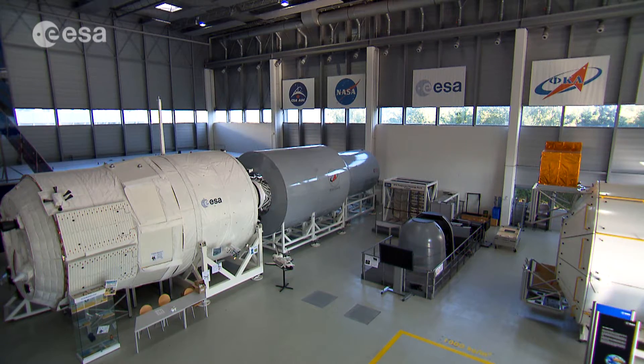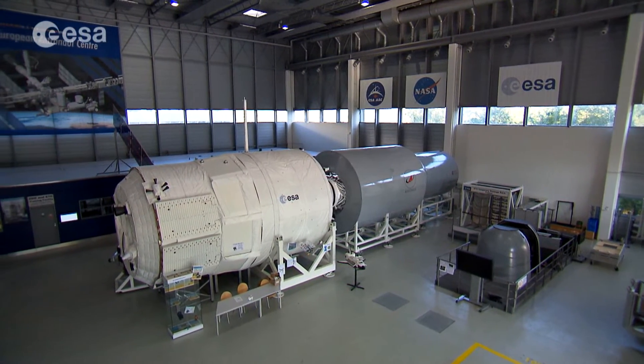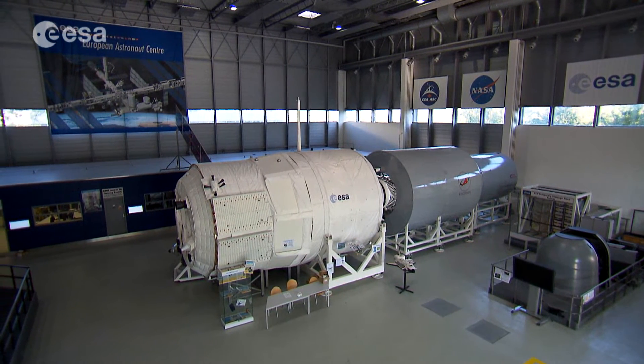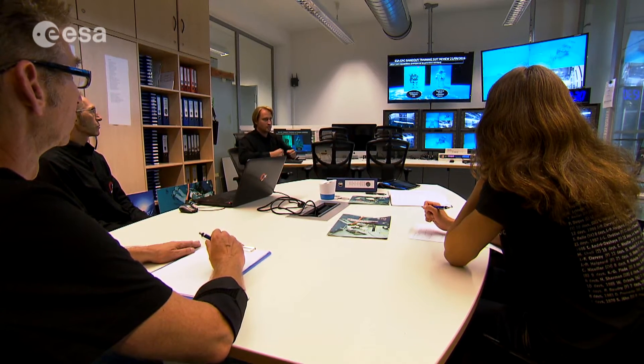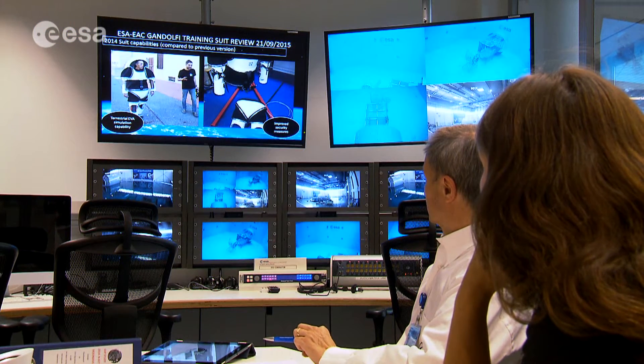The European Surface Operations Laboratory, ESOL, could be this European analog. It's designed for planning, simulating, and testing future human spaceflight operations on the Moon. It's proposed that ESOL be built at the European Astronaut Centre, EAC, in Cologne, where it would profit from EAC's existing facilities and operational expertise, as well as synergies with other local facilities.